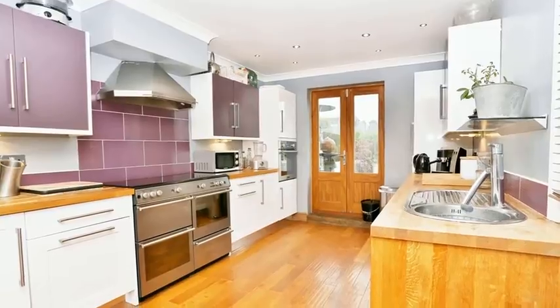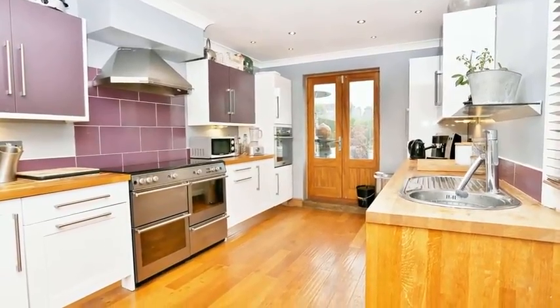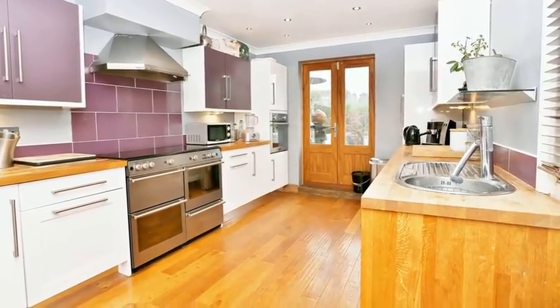The kitchen is a generous size and offers a stylish set of wall and base units with hardwood working surfaces over, and there are built-in appliances.